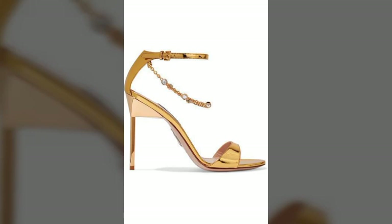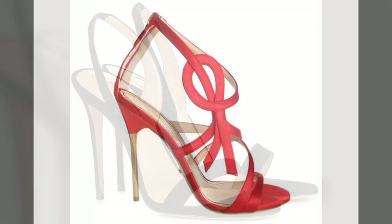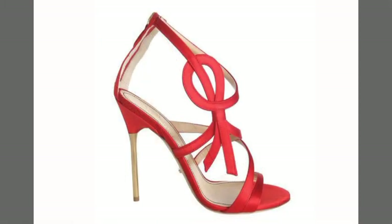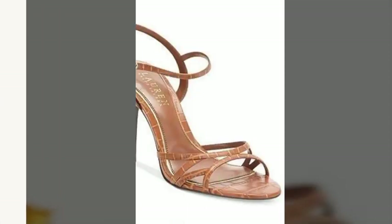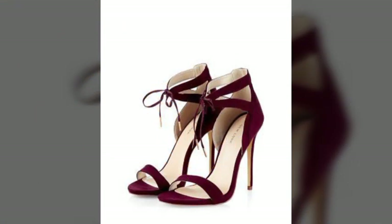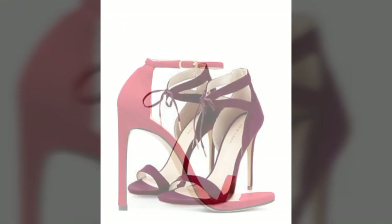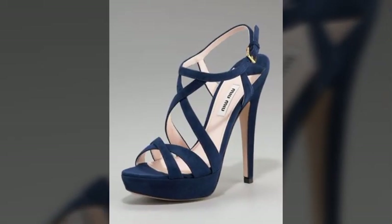Hello friends, welcome back to my channel. I hope you all are fine and doing well. Today I'm going to share with you the most demanding, stylish, stunning and eye-catching pencil heel sandals. These are very beautiful and very gorgeous sandals for those ladies and girls who love to carry this type of